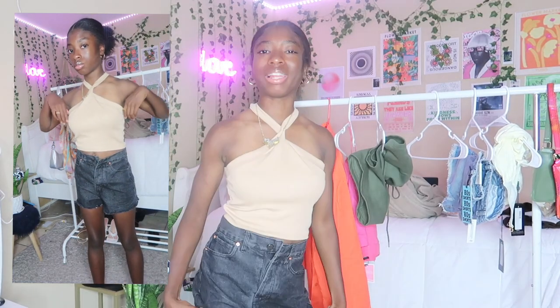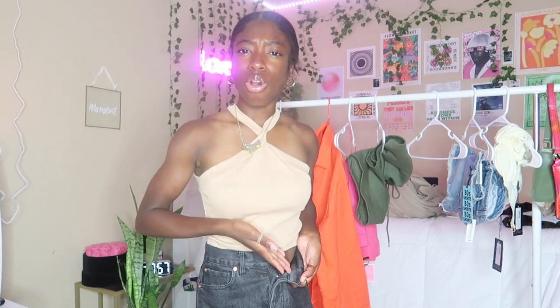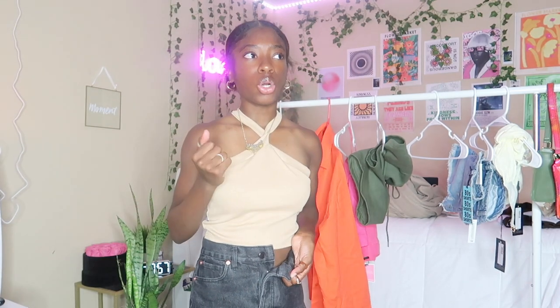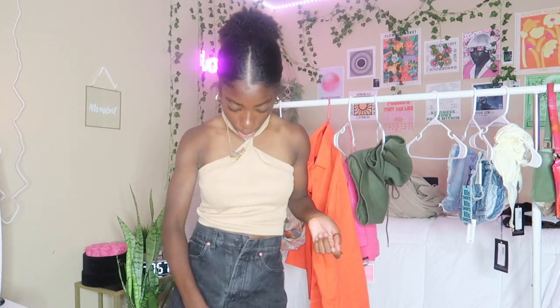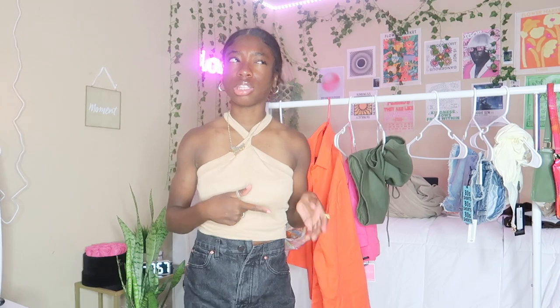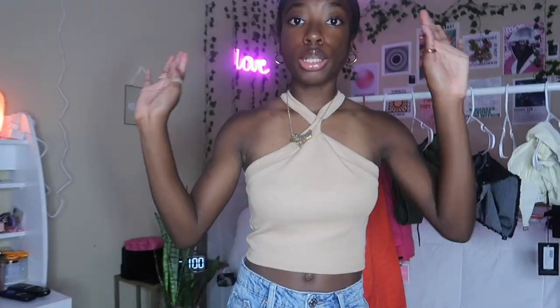Next I have these Fashion Nova overalls shorts — they're black, kind of denim washed and distressed at the bottom. There's something about distressed shorts I like. The only issue is there's no hole for the top button. I contacted Fashion Nova about the button and they haven't responded yet. If they don't respond, I'll just do it myself; if they do, I'll get another pair.